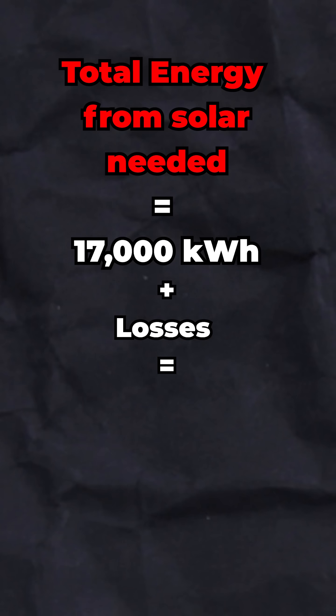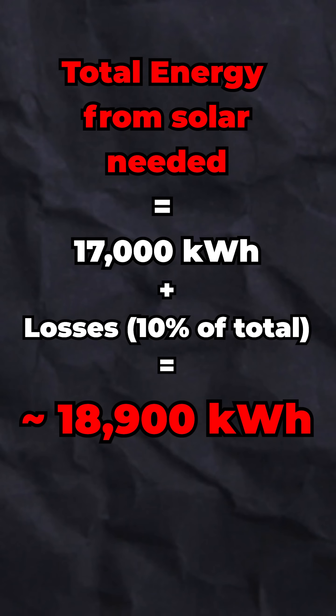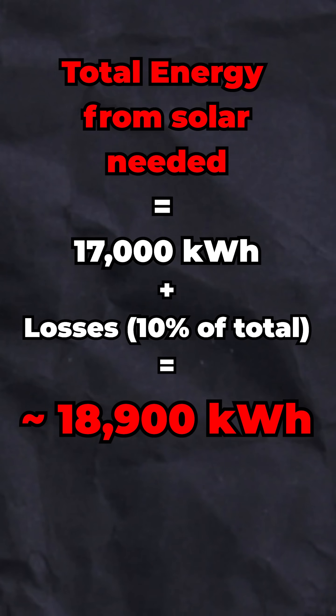Now, electric motors are more efficient — say 90% — so we need to generate about 18,900 kilowatt hours from solar just to match that same energy.